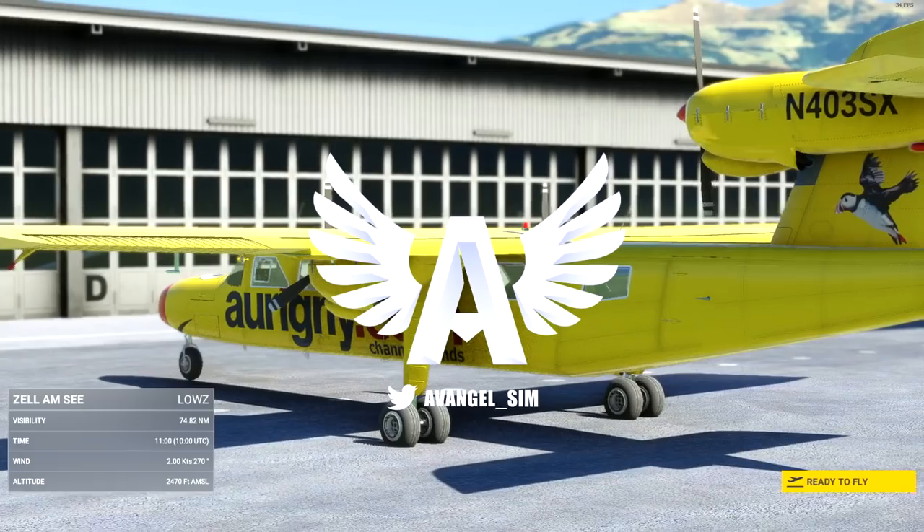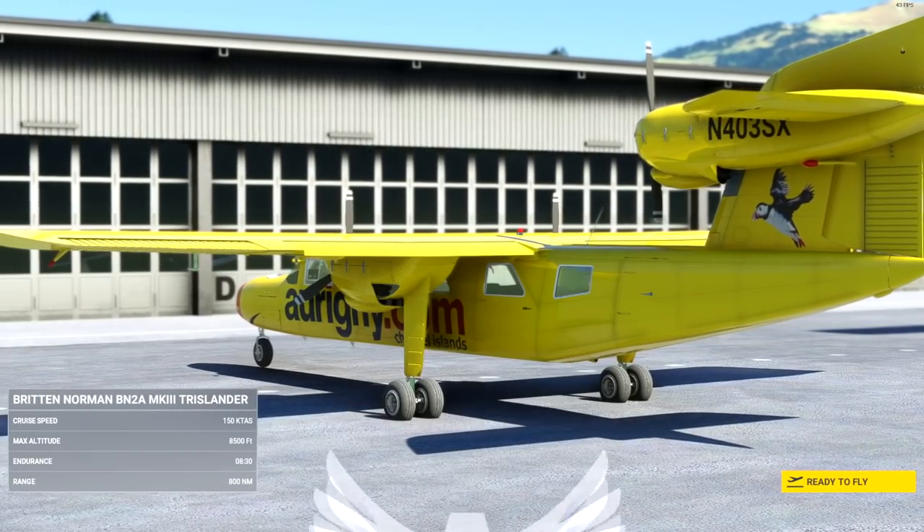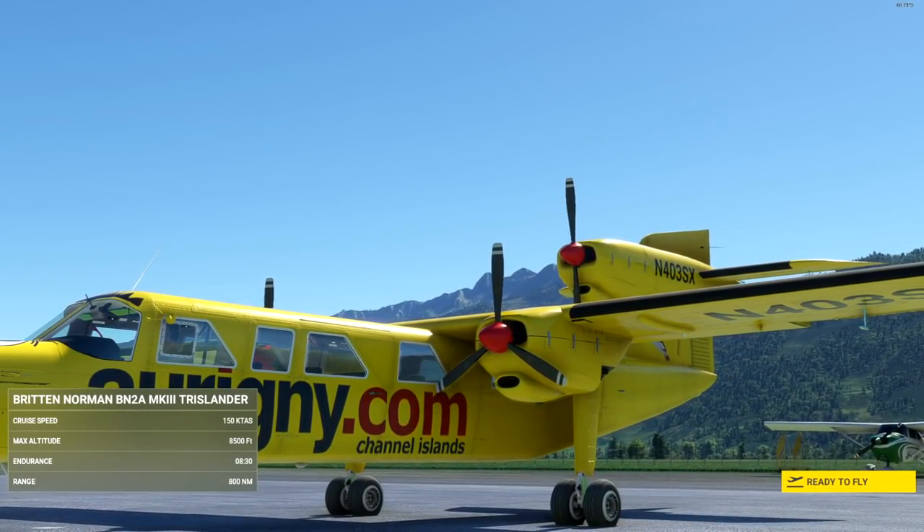You've seen the Islander — welcome to the Trilander. I'm Avenger, welcome back to the channel. This is the latest iteration from Black Box Simulations of their Islander series: the Trilander.